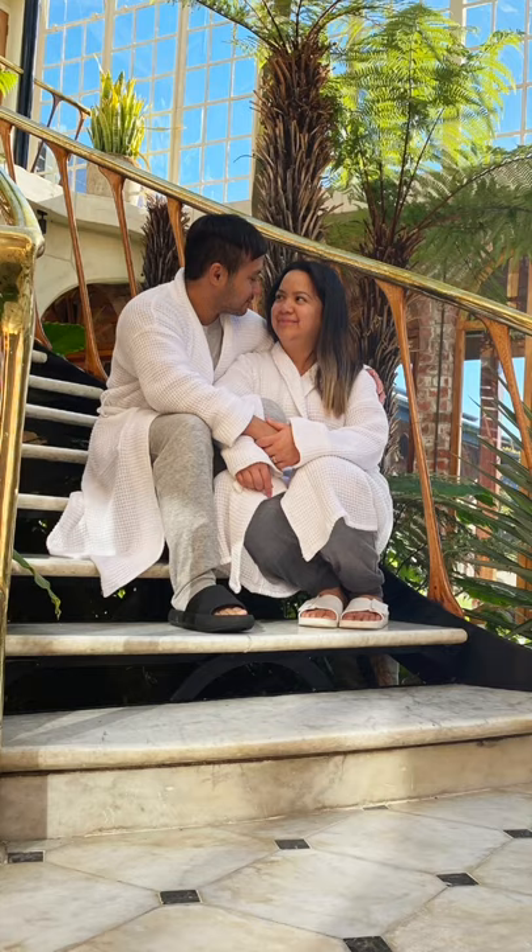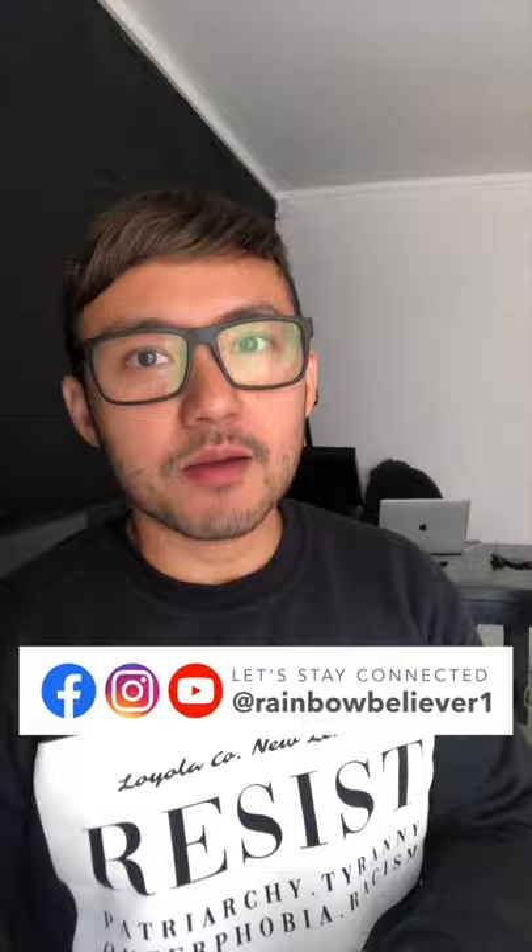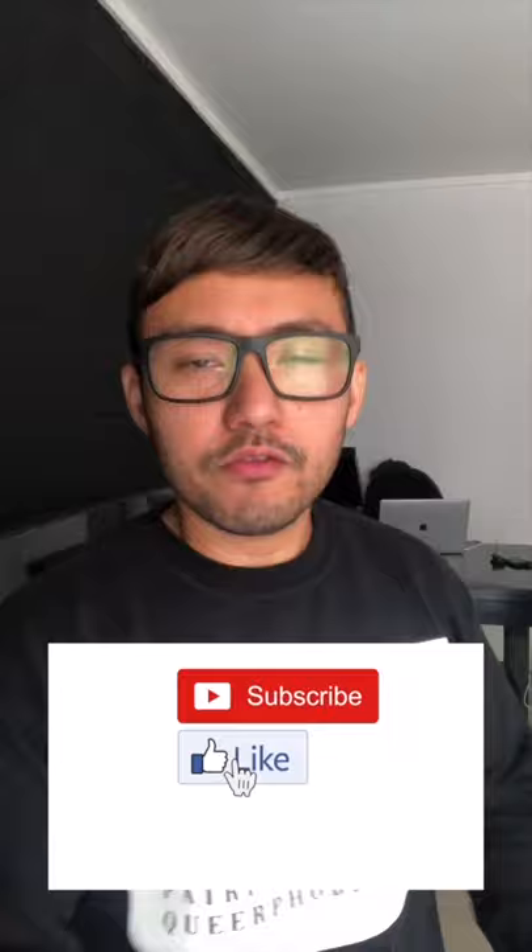Before anything else, please follow me on Facebook, Instagram, and YouTube at Rainbow Believer Number 1. Don't forget to hit that notification bell so you'll be notified whenever I upload new videos and won't miss anything.